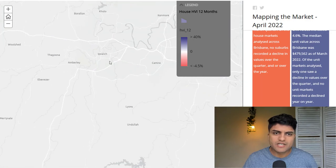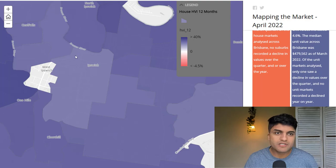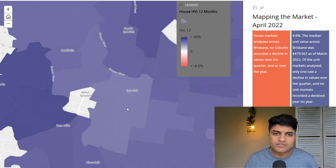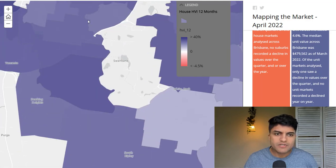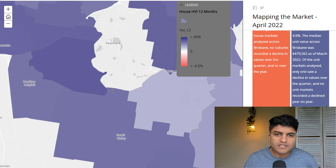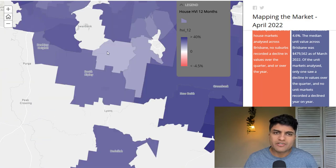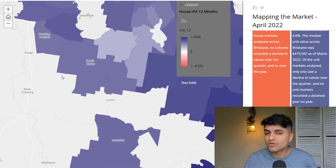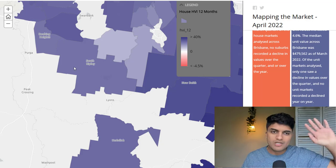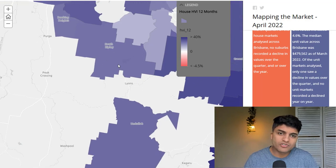Let's go to the Ipswich side now. There might be reasons like flooding why some areas haven't gone up as much, but you can see relatively speaking there are areas like Coal Falls that haven't risen as much. And let me go on a rant for a second — this whole area here and South Ripley haven't gone up as much. A lot of property investment companies spruik house and land packages here, but they're really bad areas for the long term because there's just unlimited land supply if you go further out.